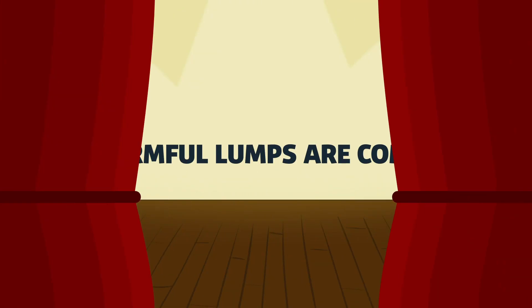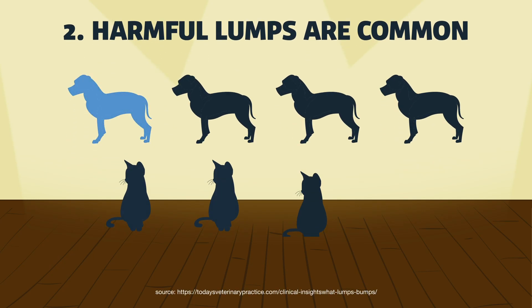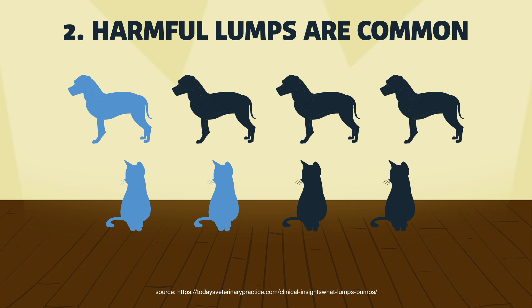That said, it's also common for lumps and bumps to be dangerous. For dogs, about 20-40% are dangerous. For cats, 50%. So waiting and hoping for the best is not a good strategy.